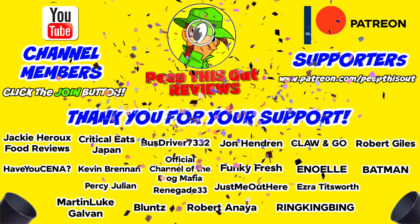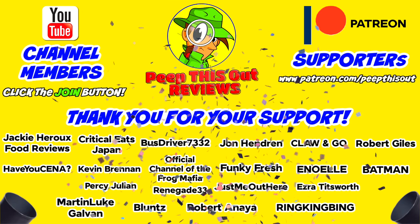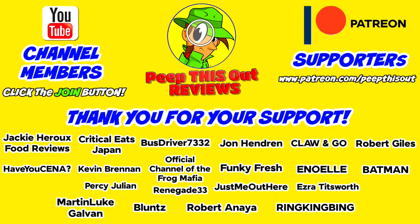I'd like to take a quick moment to thank all of our YouTube channel members and Patreon supporters — thank you so very much for your monthly contribution. It's because of your direct support that the channel continues to grow, and you really do help me keep delivering the content you want to see. I couldn't do it without you, and I seriously appreciate the love and support. Thanks for checking out this review — catch you in the next one. See ya.